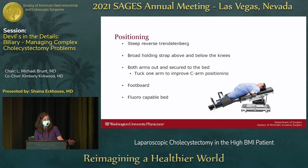A footboard is really important, especially given the need for steep reverse Trendelenburg. You'll also want a fluoro-capable bed, because not all high-weight-capacity beds allow the C-arm underneath — something to discuss with your OR staff ahead of time.